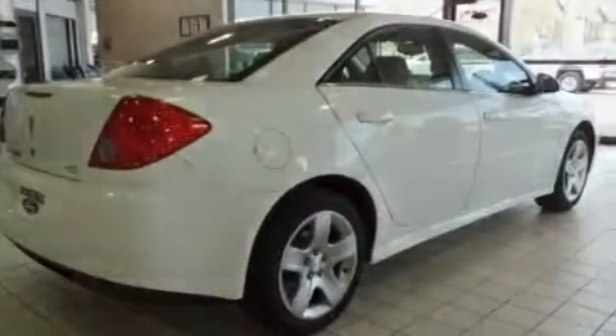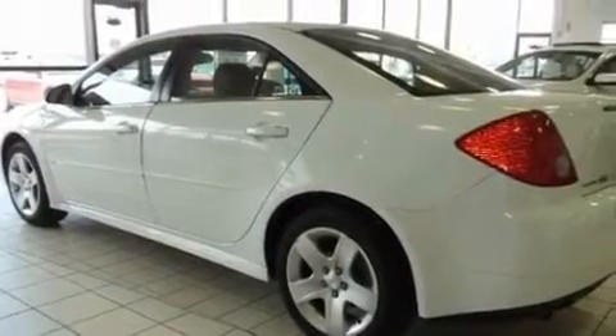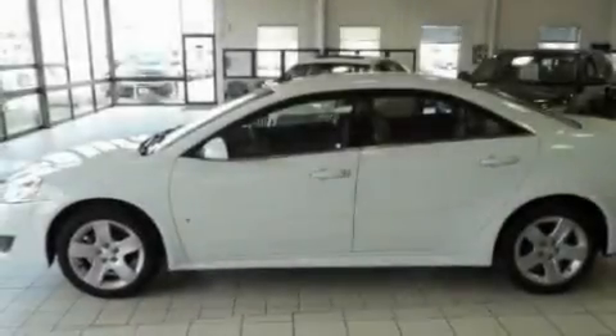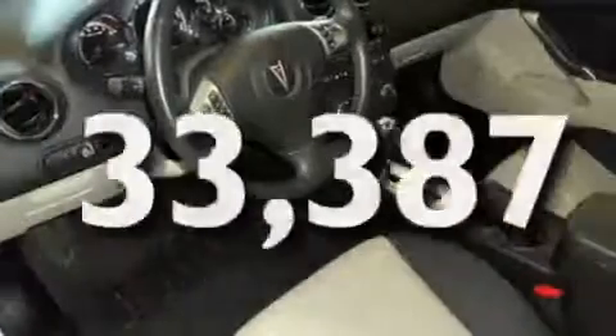Its top features include air conditioning, a keyless entry system, XM satellite radio, traction control, an anti-lock braking system, and this vehicle has less than 34,000 miles.